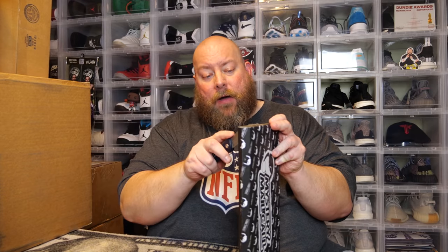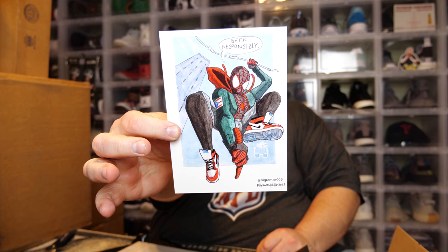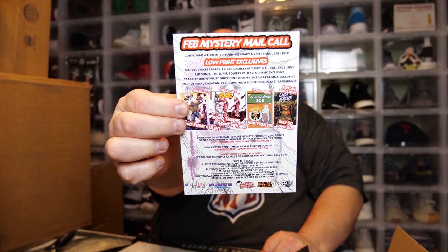I could have gotten another one — a bonus ash can — but there's only 50 going out and I did not get the bonus ash can. But I think it's good value right there, honestly, with the exclusives only available to Mystery Mail Call. We have one more box — this is probably going to be the February box. Let me pull up my cheat sheet first and see what we got.